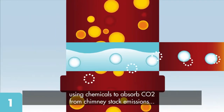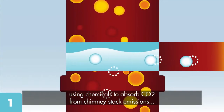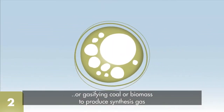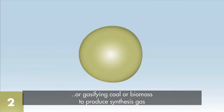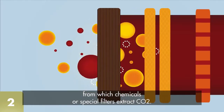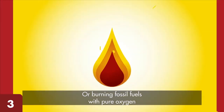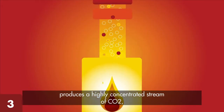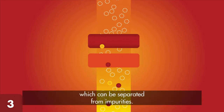There are three ways to separate CO2 from the other gases. Using chemicals to absorb CO2 from chimney stack emissions. Or gasifying coal or biomass to produce synthesis gas, from which chemicals or special filters extract CO2. Or burning fossil fuels with pure oxygen produces a highly concentrated stream of CO2, which can be separated from impurities.